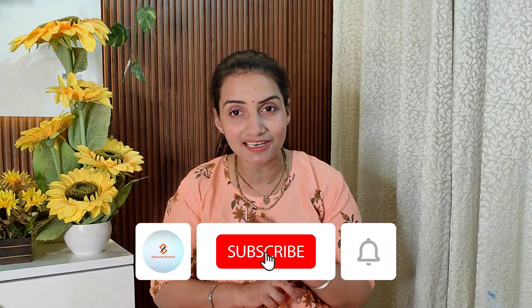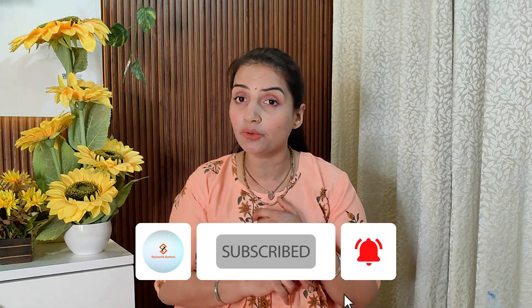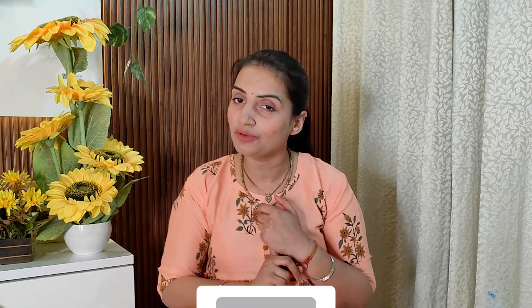So if you are new to my channel, please subscribe and hit the notification bell, so whenever I do a video you will get a notification.